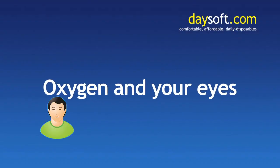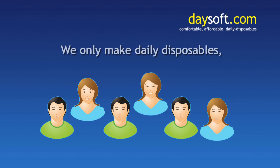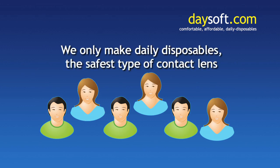At Daysoft, the health of your eyes is important to us. That's why we only make daily disposables, the safest type of contact lens.